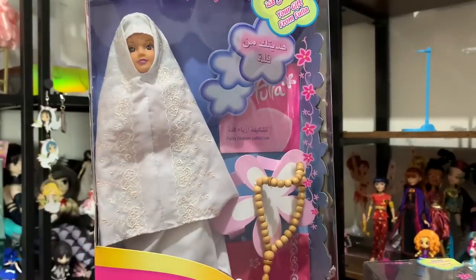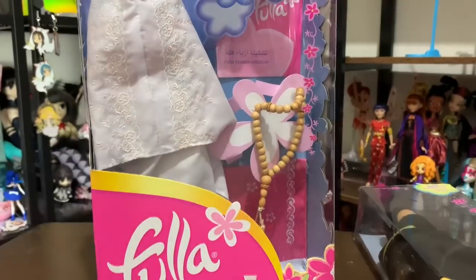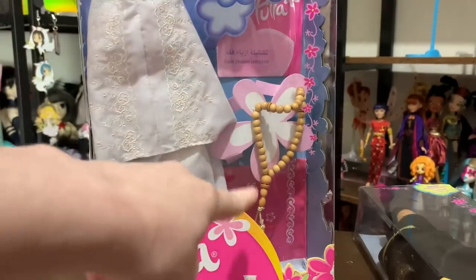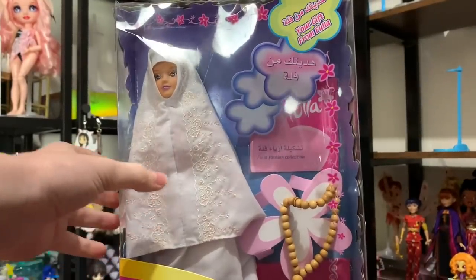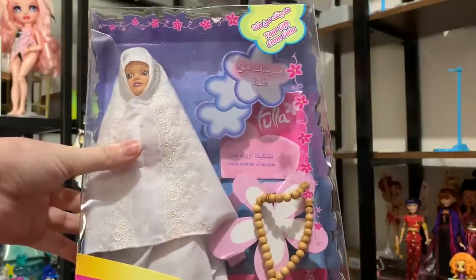She is the prayer dress one. It says 'Fula Bilabis Ausama' and she comes with her prayer beads — this is the 33-bead version. I think normally they have 99, but they just go around this one three times. It says 'your gift from Fula,' and I learned a new word here because I don't believe I knew the word for gift before. It says 'Hadithik Min Fula,' which is your gift from Fula.